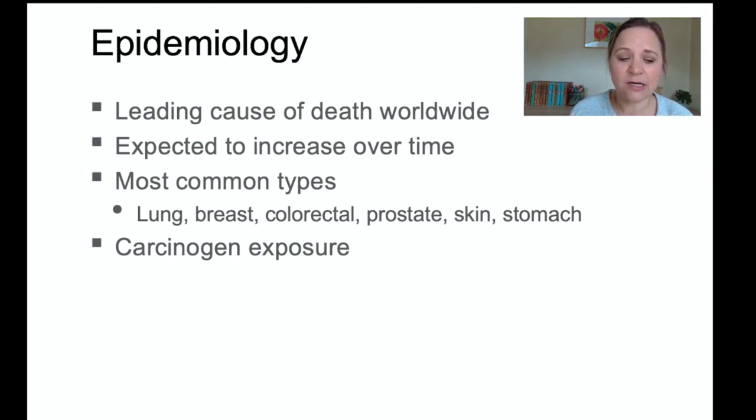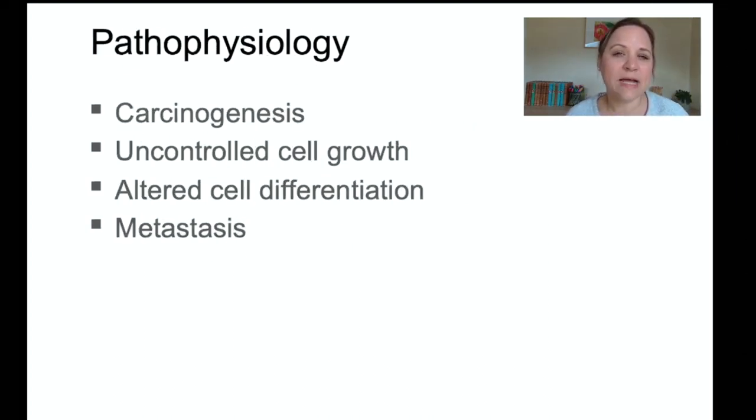Things like pesticides in our foods that are being sprayed on the fields, alcohol, tobacco, ultraviolet rays from sun exposure, and asbestos can all increase our risk for cancer. Oftentimes, there is a genetic component to cancer, plus some kind of carcinogen trigger from the environment.